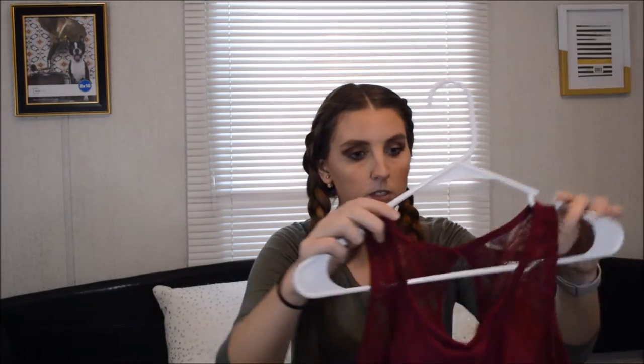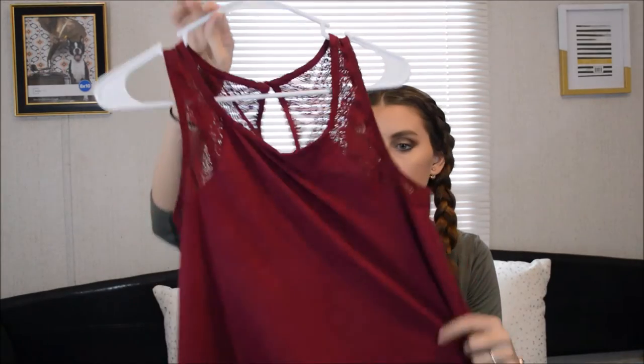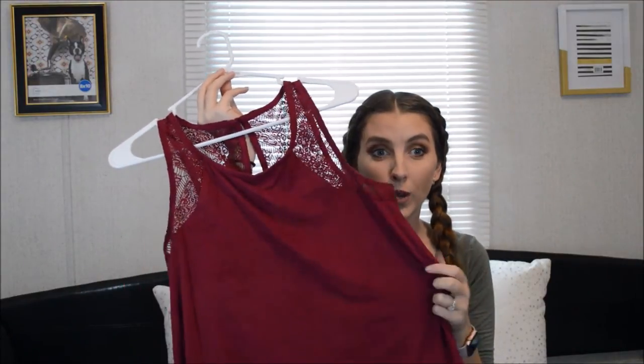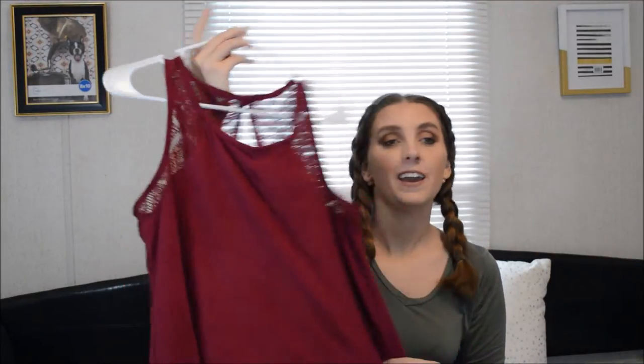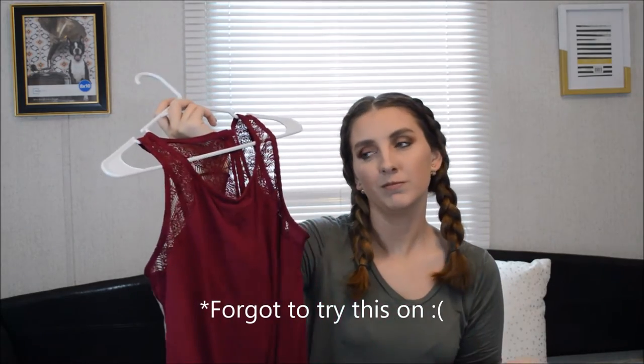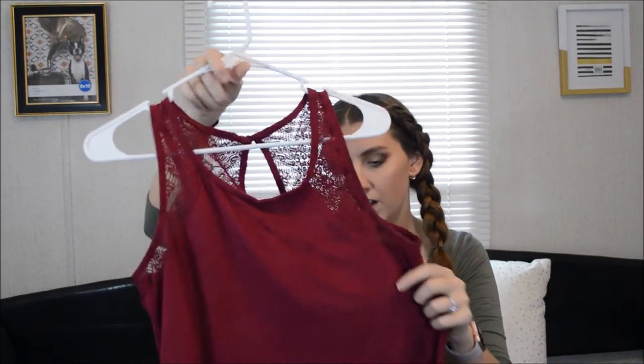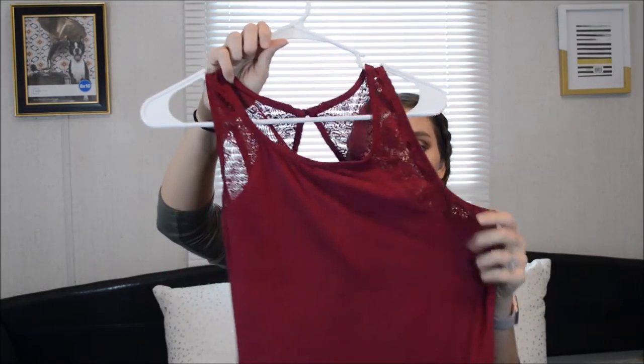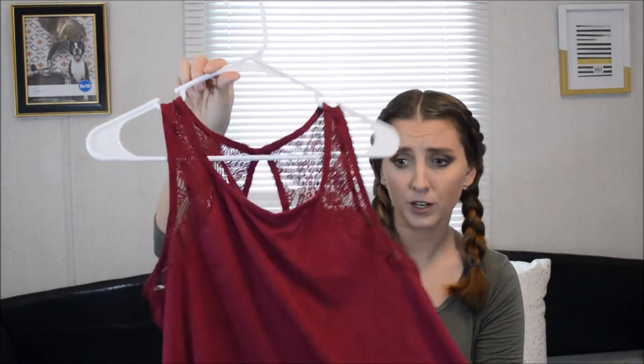The next thing I got from Belk's was this tank top, and this is actually one of my favorite tank tops. It's a suede material and it's maroon - what's not to love? I love the lace on it. And I think this is a great piece for transitioning into fall because you can just throw something over it, or you can wear it on its own since down here in the South it is still hot outside.